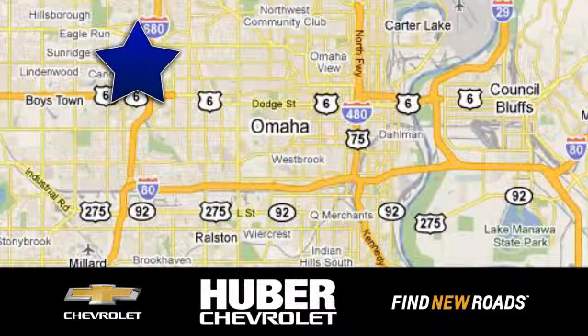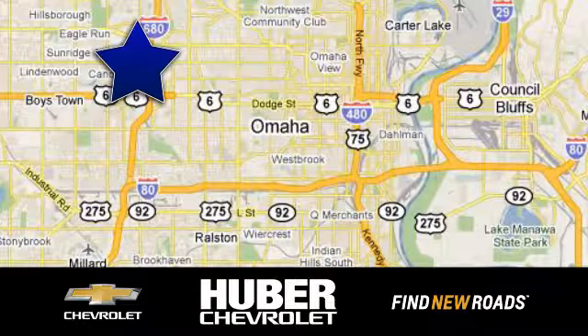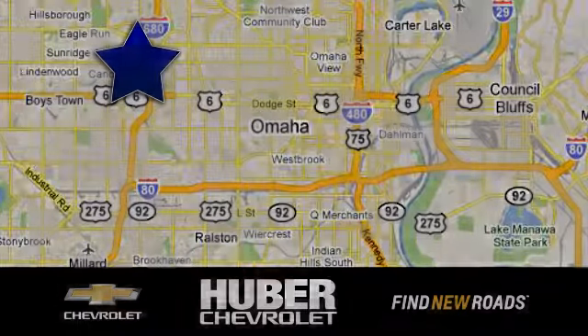Uber Chevrolet Cadillac. We're located on West Dodge Road in Omaha, Nebraska, on the northeast corner of 114th and East Dodge, under the expressway.